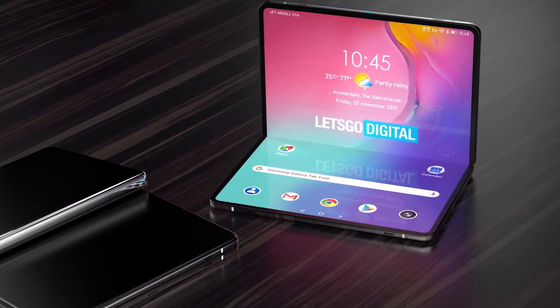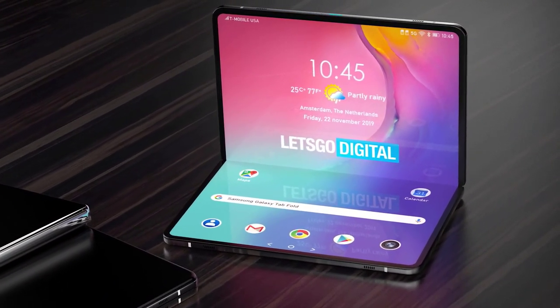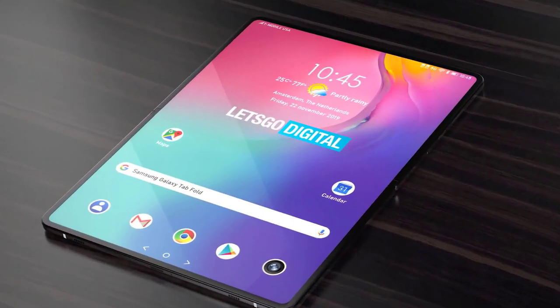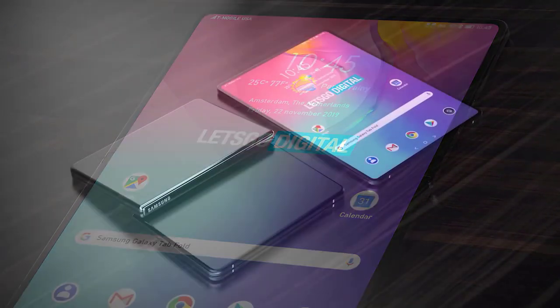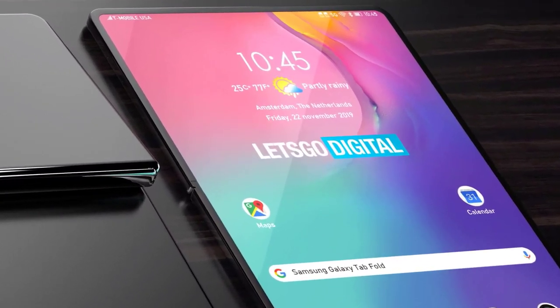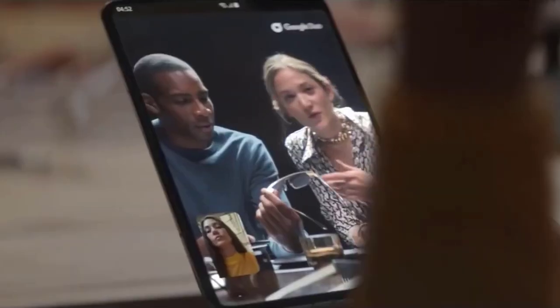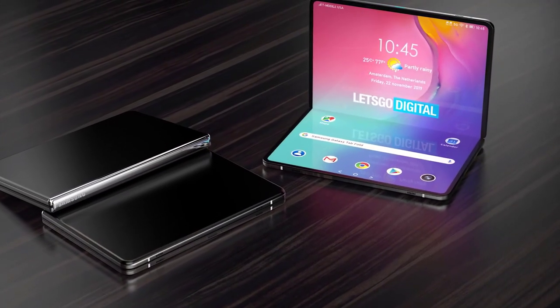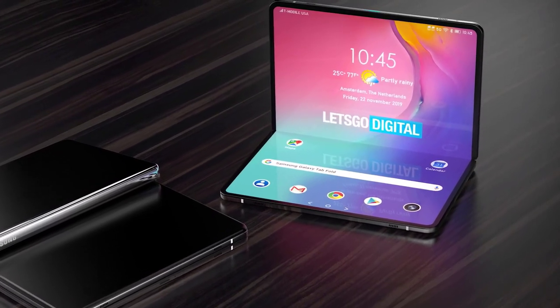An early report suggested the Galaxy Fold 2 could come with a Snapdragon 855 chipset instead of the new 865. Since Samsung started development on the phone several months ago, it's possible the company didn't have access to the latest chip before it needed to finalize its plans. However, it's also possible Samsung could add in the Snapdragon 865 ahead of the official Fold 2 release. Since the phone practically needs to be 5G ready to stand with other 2020 flagships, it would make far more sense for the Galaxy Fold 2 to come with a 5G-ready chipset rather than attach a 5G modem to last year's processor. We'll need to wait and see.